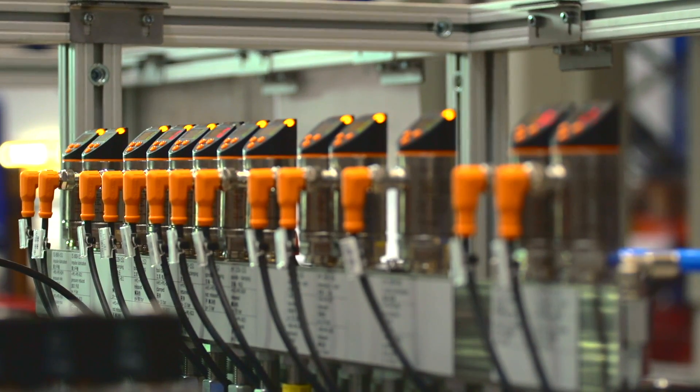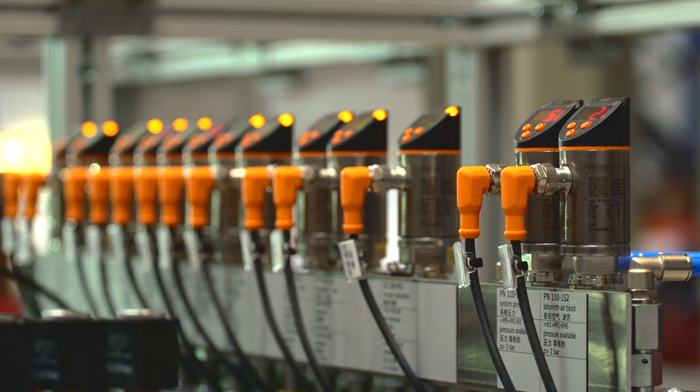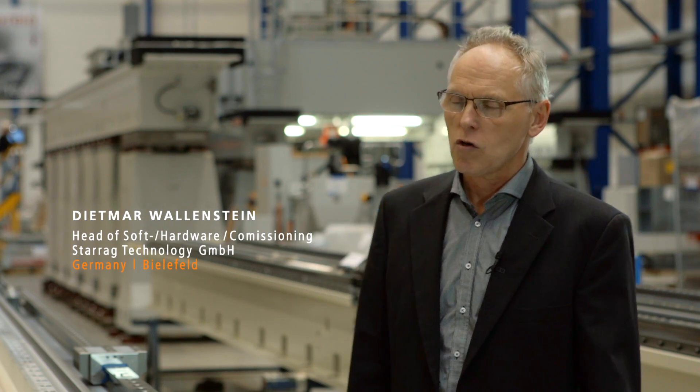For us, Industry 4.0 mainly means a digital upgrade of the machine tool. This means we want to connect more sensors and we want to transfer more process values and evaluate them in the controller.